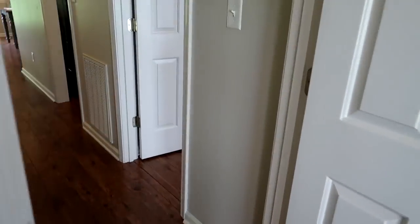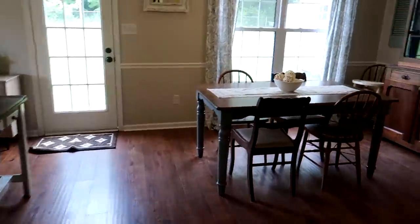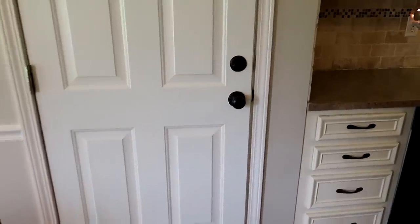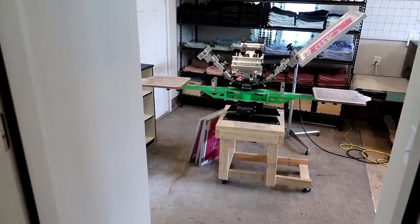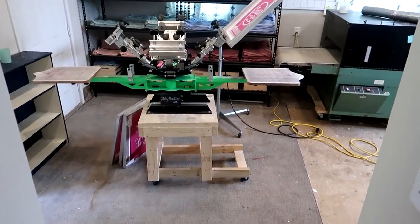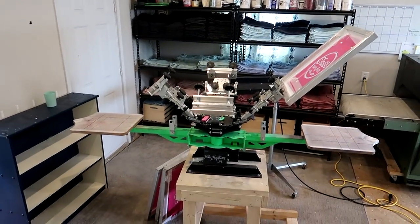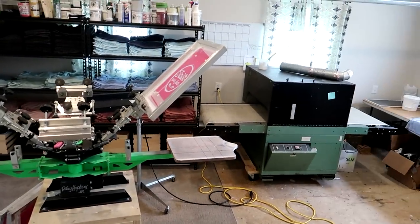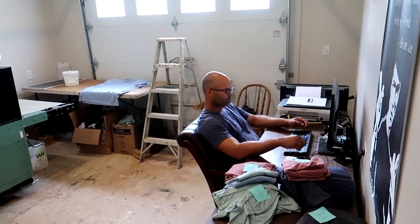That is the inside of the house. Out here in the garage is where we work and print our shirts. You can see we've got a bunch of blank stock over there — Anthony's getting ready to print some shirts. We've got our big dryer and then some random stuff over here for now.